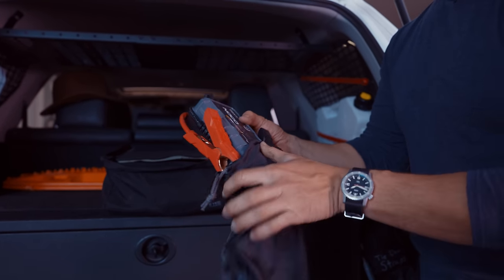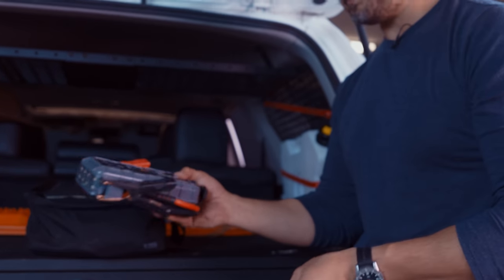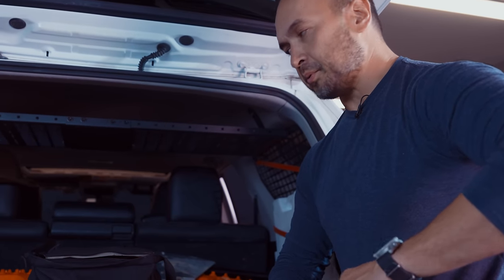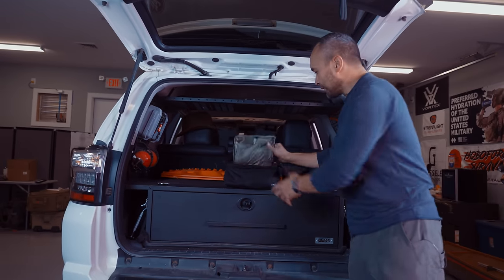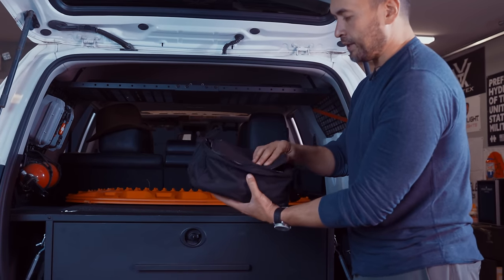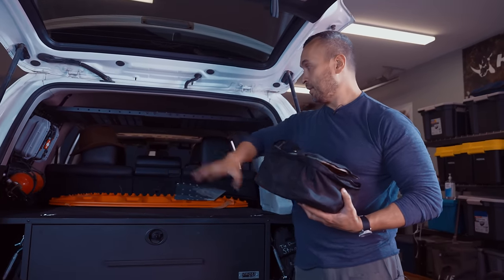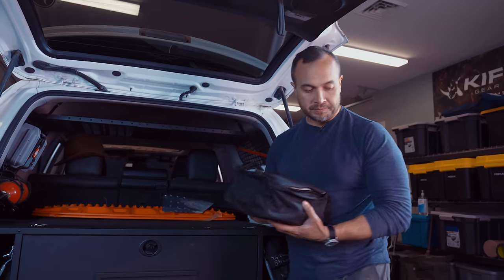The NOCO Boost is something I can hand off to someone without having to hook my car up to theirs. Most people can figure out how to use it. Just make sure you keep it charged and check it at regular intervals. I also carry standard jumper cables in that bag up here — if this vehicle is dead, I want to reach whatever I need, and I can reach this from inside the cab.